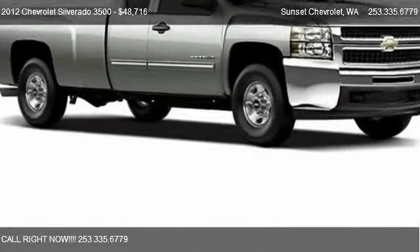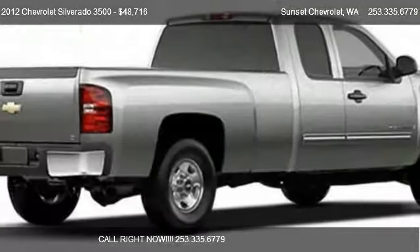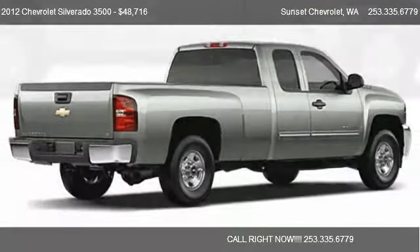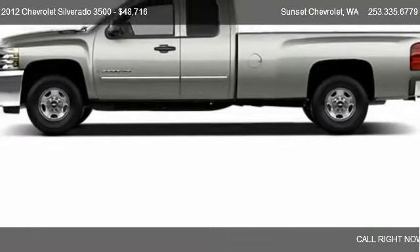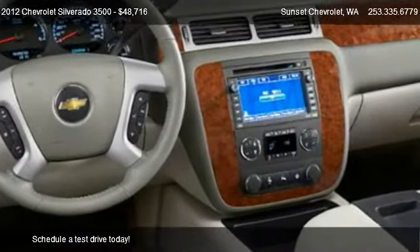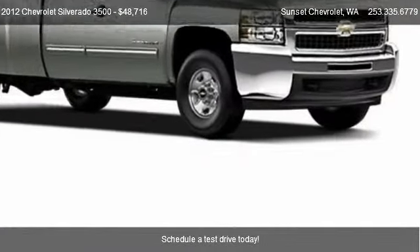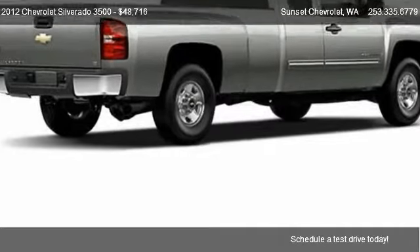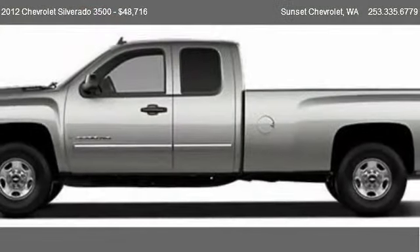This 2012 Chevrolet Silverado 3500 is offered by Sunset Chevrolet, priced at $48,716. This Silverado 3500 is ready to sell, and has just over 5 miles.